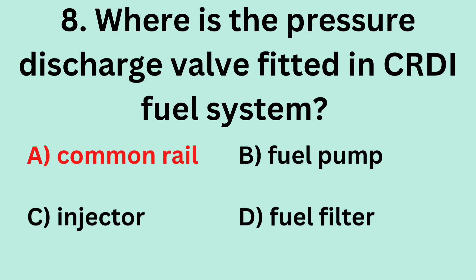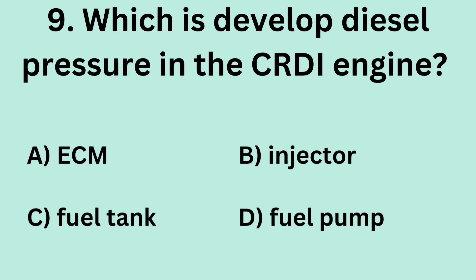Answer: A. Common rail. Question 9: Which component develops diesel pressure in the CRDI engine? A. ECM. B. Injector. C. Fuel tank. D. Fuel pump.